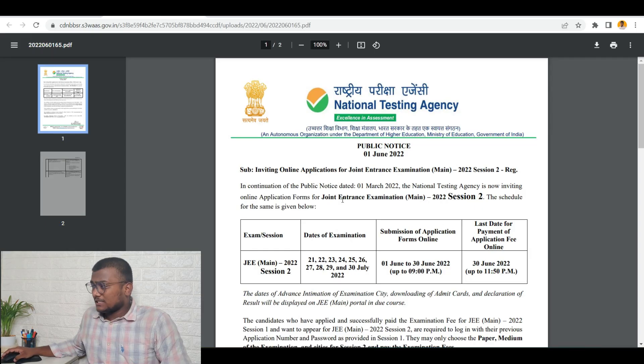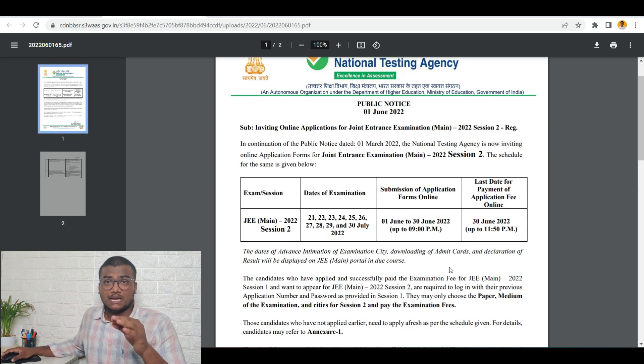This is the official notice issued by the National Testing Agency, that is NTA. The exam session is JEE Mains 2022, Session 2. Date of exams: July 21st through July 30th — that many days are there for session 2. Submission of application form online will be from 1st June to 30th June up to 9 PM. So you will have the option to submit the session 2 form up to 30th June 9 PM.